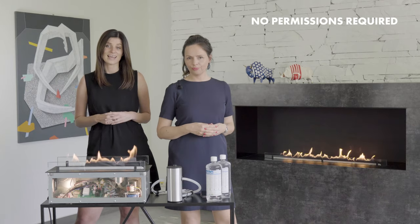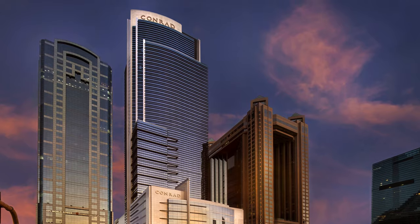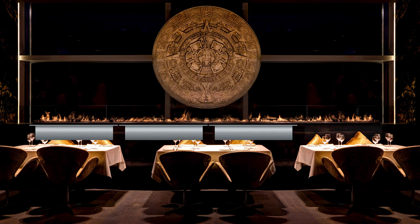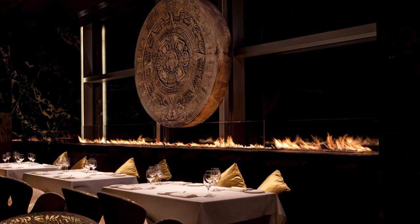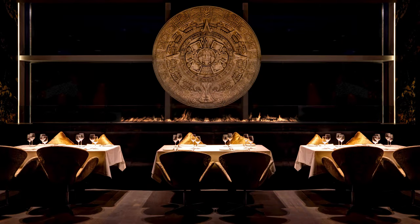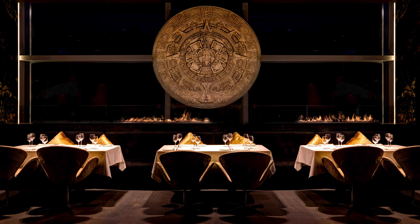Another example: Restaurant Easel in the Konrad Hotel in Dubai. The owner wanted fire as the main decoration of the room, so we created an eight-meter line of fire by joining four two-meter-long modules together. The fireplace is controlled by restaurant staff from the reception via Wi-Fi or a remote. On less busy days, they can optimize fuel consumption by turning separate modules off.